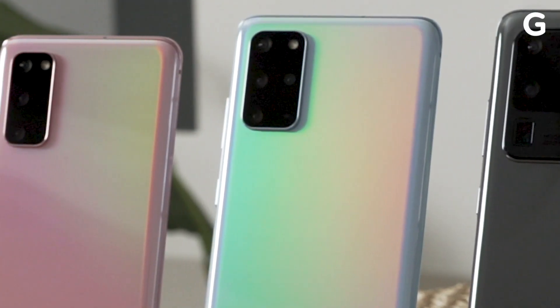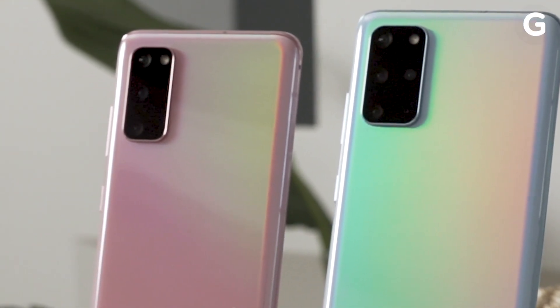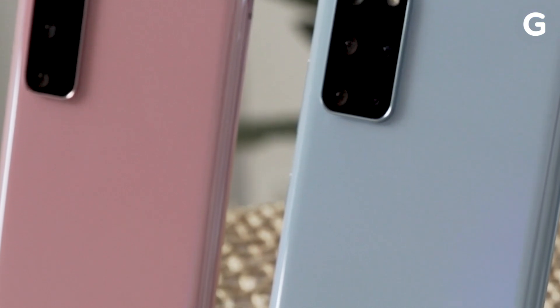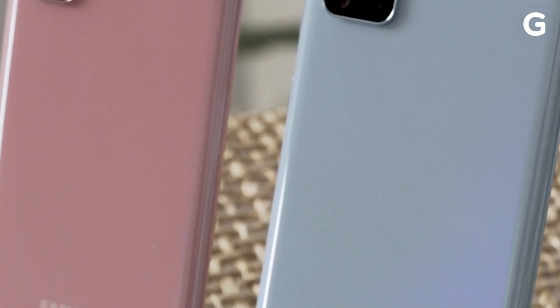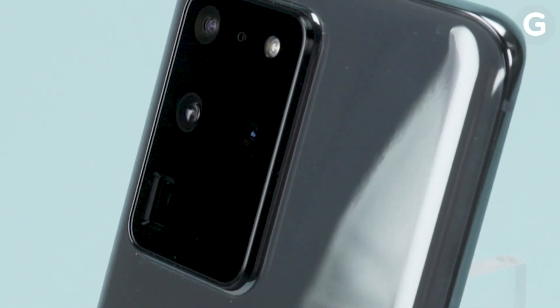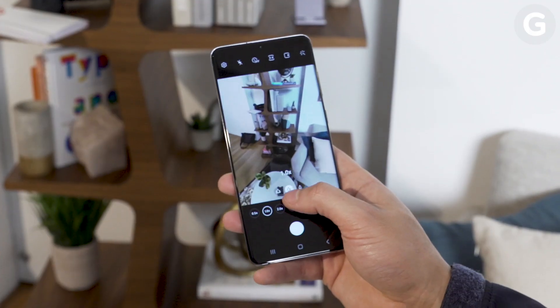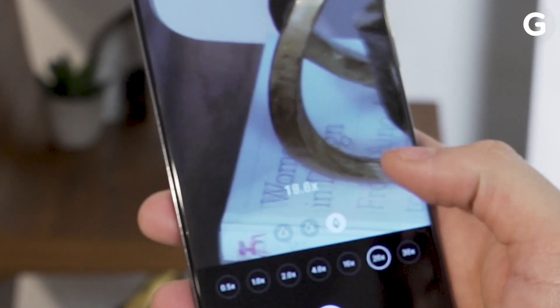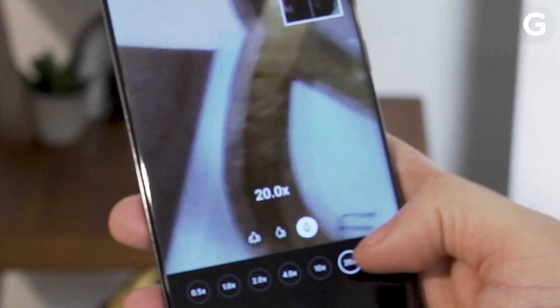Technically, every Galaxy S20 has at least 30x zoom capabilities, but on the S20 and S20+, Samsung is just using image stacking and sensor cropping to deliver digital zoom. On the Galaxy S20 Ultra, Samsung is combining 4x optical zoom with pixel binning and cropping to create what the company is calling a 10x lossless zoom that goes all the way up to 100x when combined with digital zoom — enough to easily spot a bird in a faraway tree or catch the action from way up in the nosebleed seats.